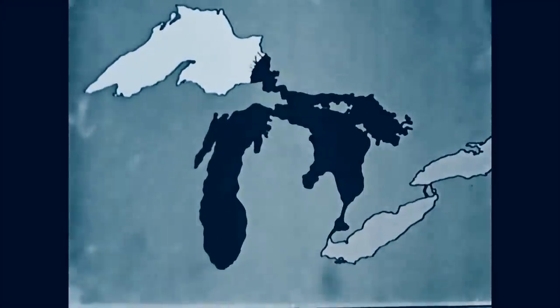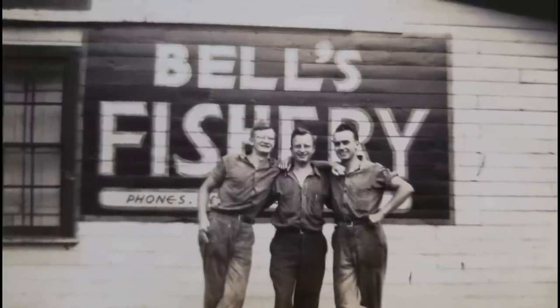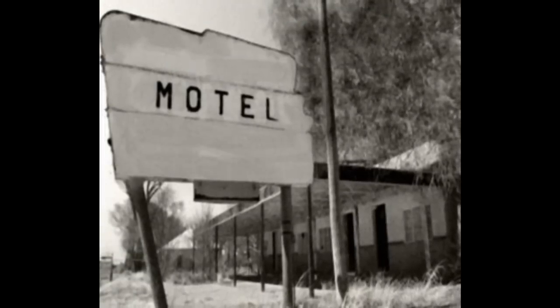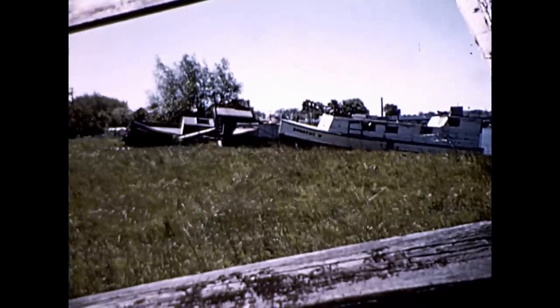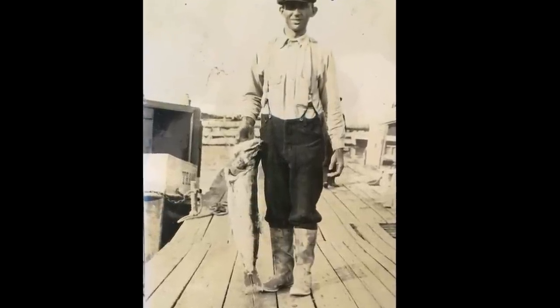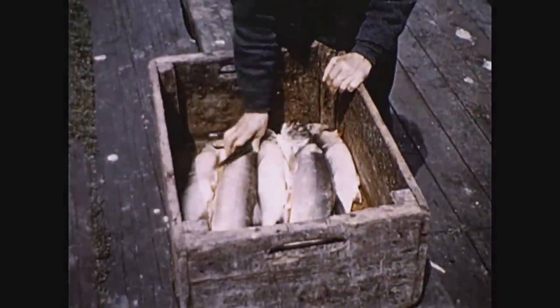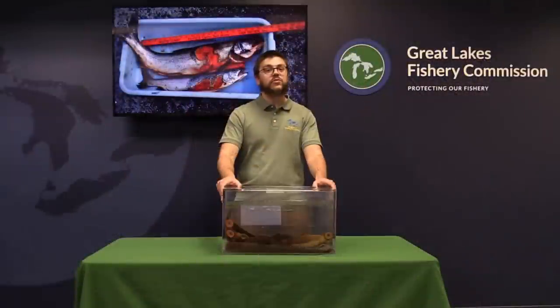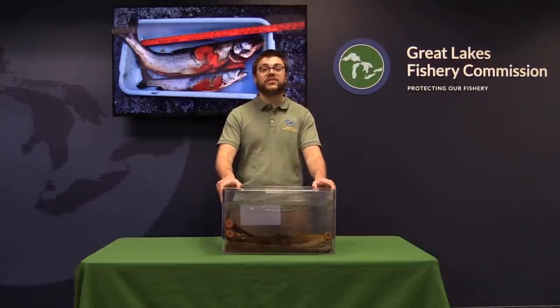Entire economies crumbled and the way of life for the people of the Great Lakes region changed drastically. Many people, and even entire communities, depended on commercial and recreational fishing at the time. Sea lampreys devastated large-bodied fish populations and the valuable fisheries that depended on them. Lake trout, which supported one of the dominant commercial fisheries at the time, were one of the hardest hit species. Eventually, lake trout were extirpated or eliminated from four out of the five Great Lakes.